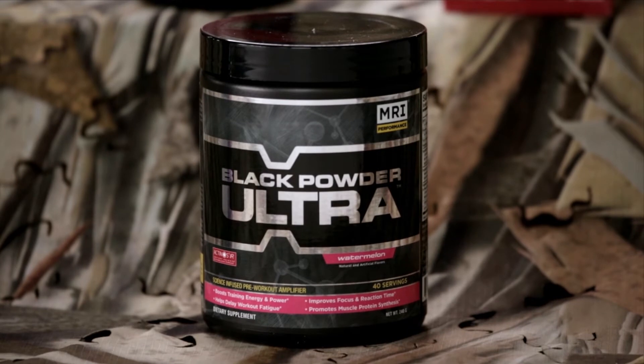It tastes great. Black Powder Ultra comes in watermelon, black cherry bomb, and blue raspberry.